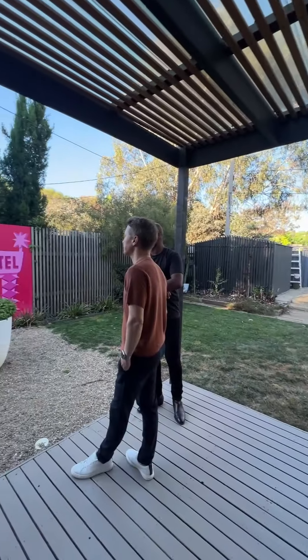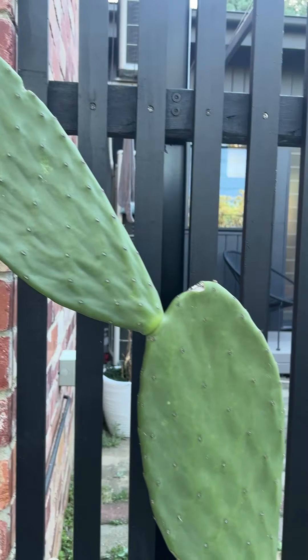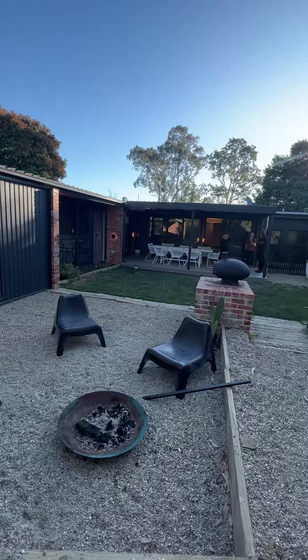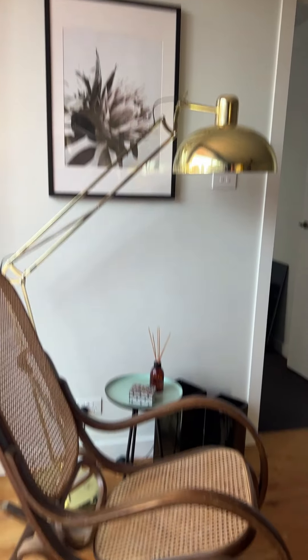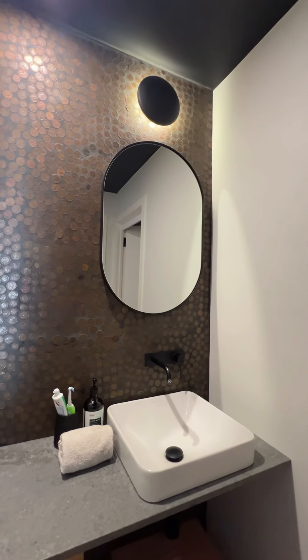The couple have done most of the work themselves, including painting this Palm Springs inspired mural. If at this point you're getting mid-century vibes then you're not wrong. The home uses interesting contrast between new and old — for example, the vibrant material in this rollaway door versus this vintage rocking chair, or this modern ensuite featuring a classic coin wall.